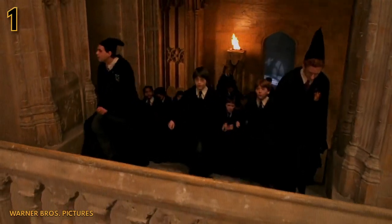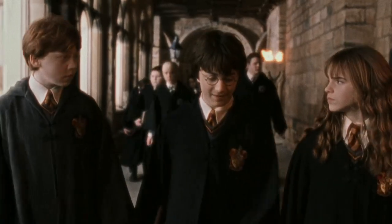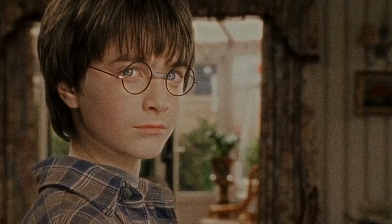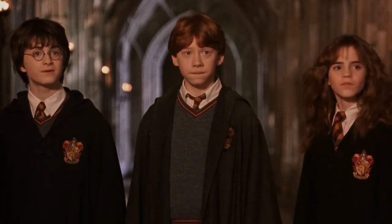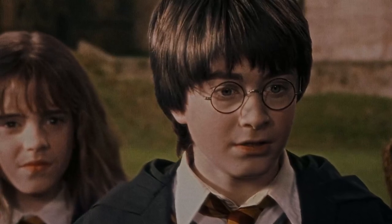Let's start off with some of the characters' appearances, such as the main trio, as while for the most part they are accurate to the books, there are some noticeable differences. First off is Harry Potter himself, and while Daniel Radcliffe did basically look like how we imagine the character to be with his jet black hair and lightning bolt scar, there was one major difference to how he looked in the books. His eyes.